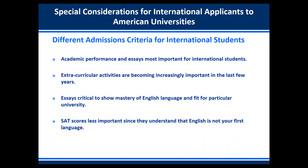There are some differences in admissions criteria for international students. Academic performance and essays are important, but extracurricular activities are becoming increasingly important — though the bar is not as high for international students, since universities understand that not all international students are able to participate in extracurricular activities. Essays are critical to show mastery of the English language and to demonstrate fit for a particular university. SAT scores tend to be less important since English may not be your first language, but they still expect you to do well on the SAT and on the TOEFL.